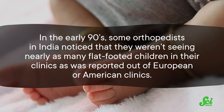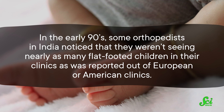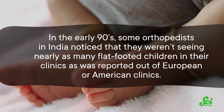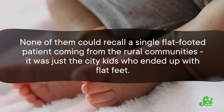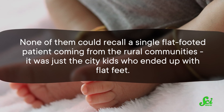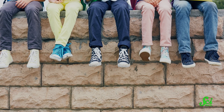In the early 90s, some orthopedists in India noticed that they weren't seeing nearly as many flat-footed children in their clinics as was reported out of European or American clinics. And none of them could recall a single flat-footed patient coming from the rural communities — it was just the city kids who ended up with flat feet. So these doctors decided to conduct a study to figure out what was so different about these two groups of kids' feet. As it turns out, it comes down to shoes.